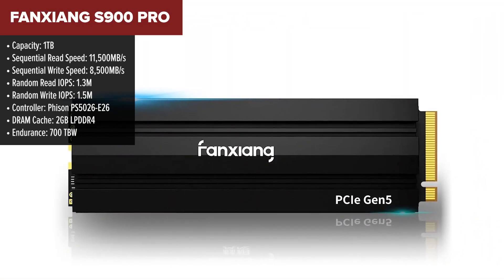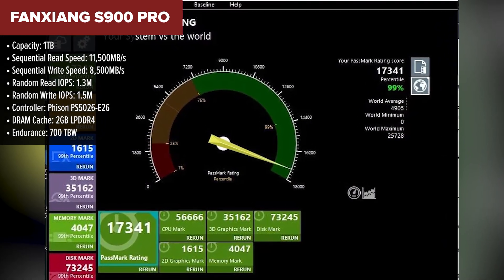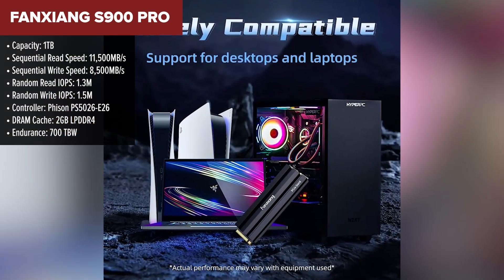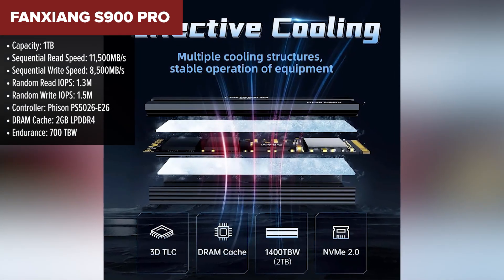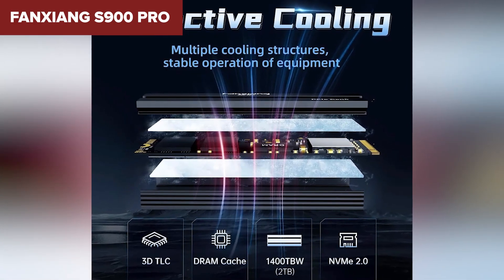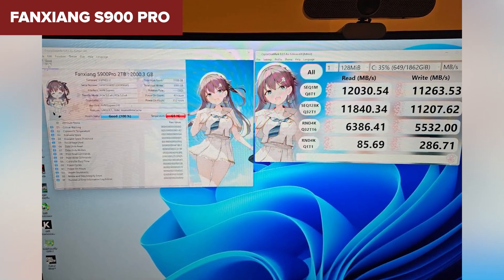Next up, the Fanchang S900 Pro — a close contender but slightly falling behind. This drive hits impressive speeds for its price, boasting 11,500 megabytes per second sequential read and 8,500 megabytes per second write speed. With its 2GB DRAM cache, it's well set up to handle demanding tasks. However, the endurance is lower than some other drives, at only 700 terabytes written — something to keep in mind if you're pushing your drive to its limits.